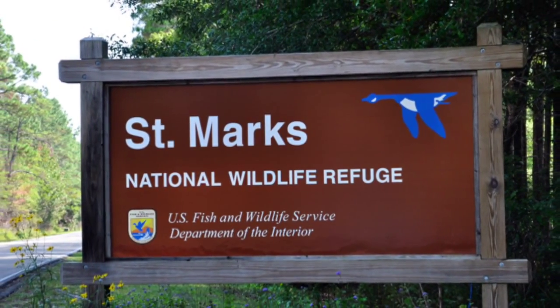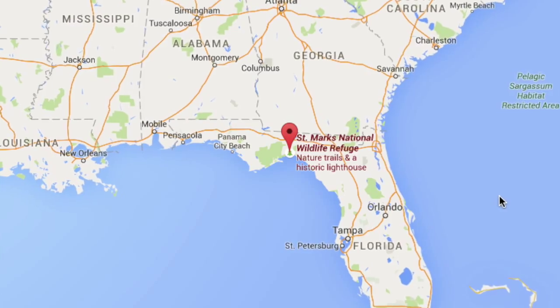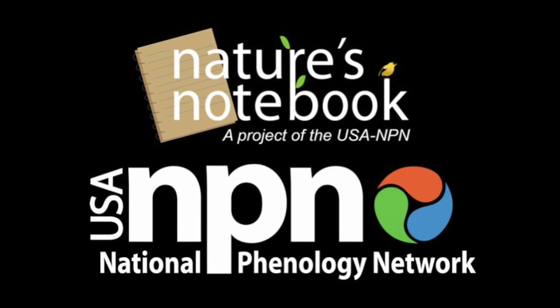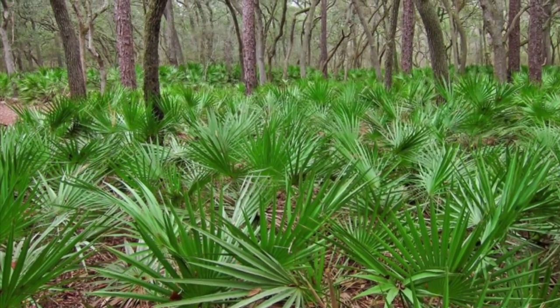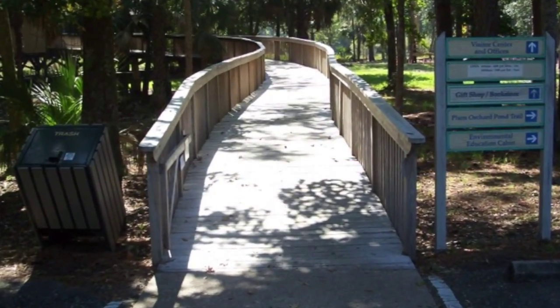I was a volunteer at St. Mark's Refuge and St. Mark's was looking for various ways to get involved with citizen science. They had identified a number of trees and palms around the Visitor Center that they wanted to use for the project.